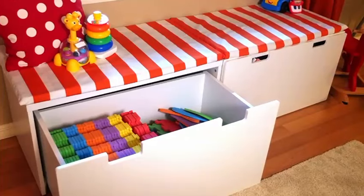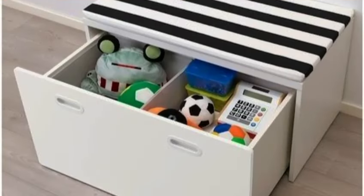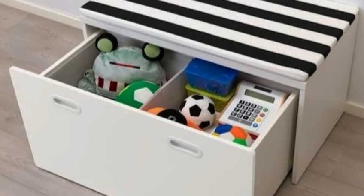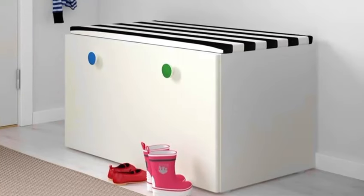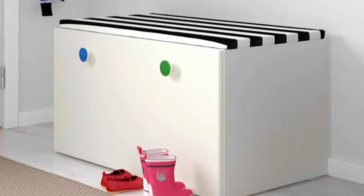And finally, tip number 20: the stuva storage bench. Create a cozy and organized entryway with this versatile storage bench. Store shoes, bags, and accessories while providing a comfortable seating area for guests.